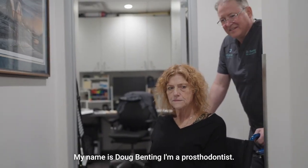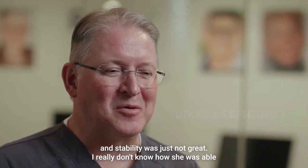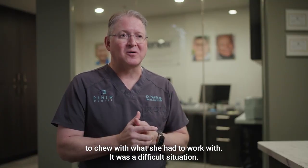My name is Doug Benning. I'm a prosthodontist. One of the things that I noticed about her existing denture is the retention and stability were just not great. I really don't know how she was able to chew with what she had to work with. It was a difficult situation.